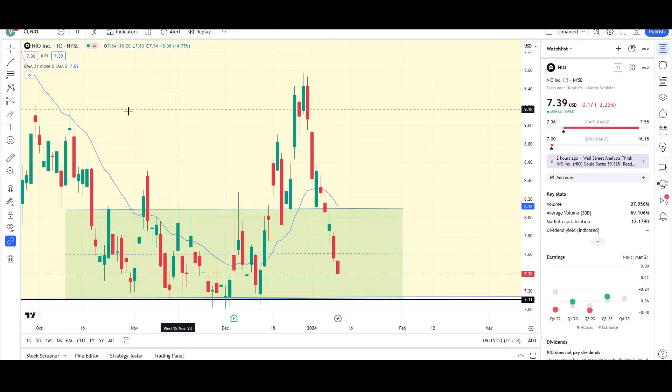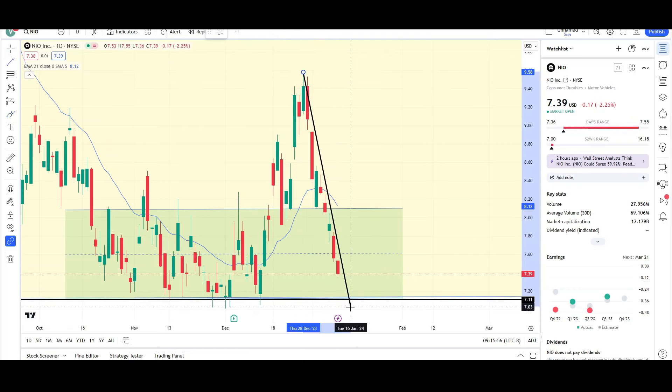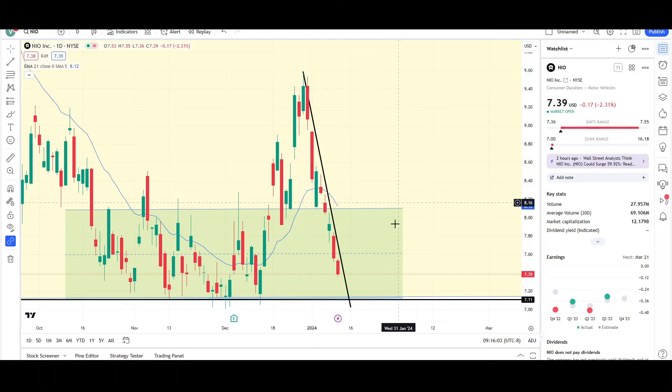Price likes to bounce off of support, which is right back over here at the low sevens — so that is the next target. You can see that this bearish momentum has been intact the entire time since late December from the nine dollar level.